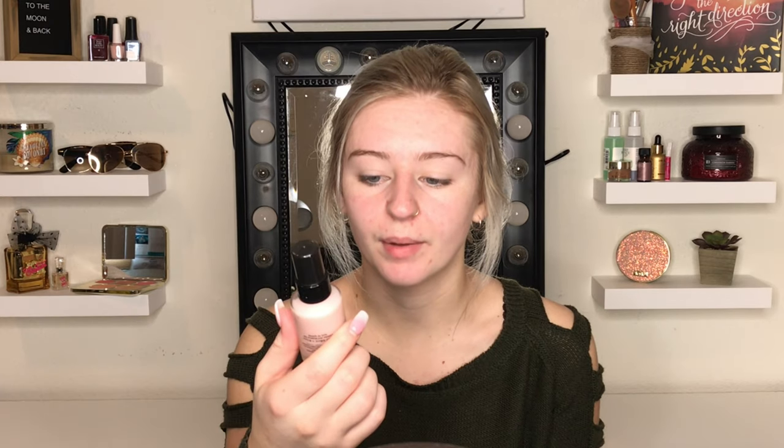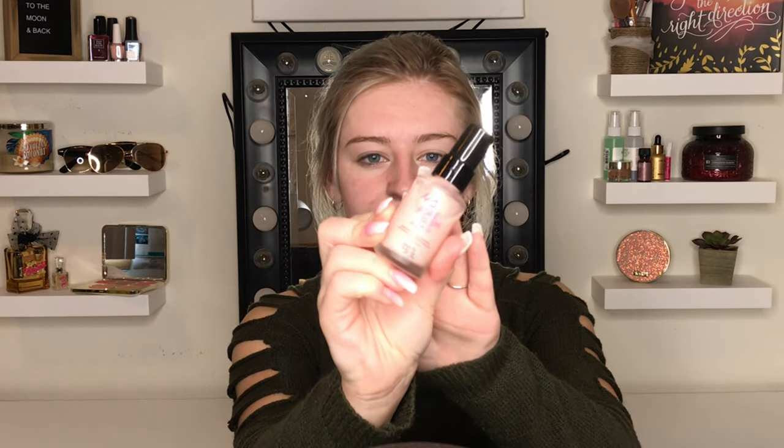So to start off I'm going to use the No Poreblum Primer by Touch N' Soul. I got this in one of my BoxyCharms. It's a pretty good primer — it's very smooth and really does kind of just blur out my pores. I'm just mostly using this in my T-zone. I don't really put primer anywhere else.